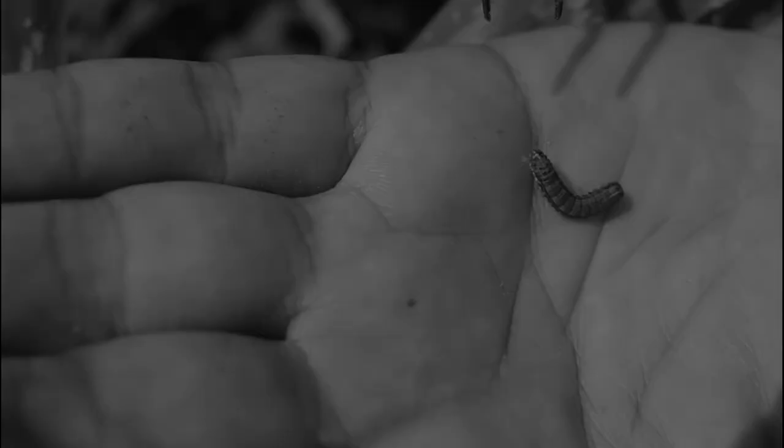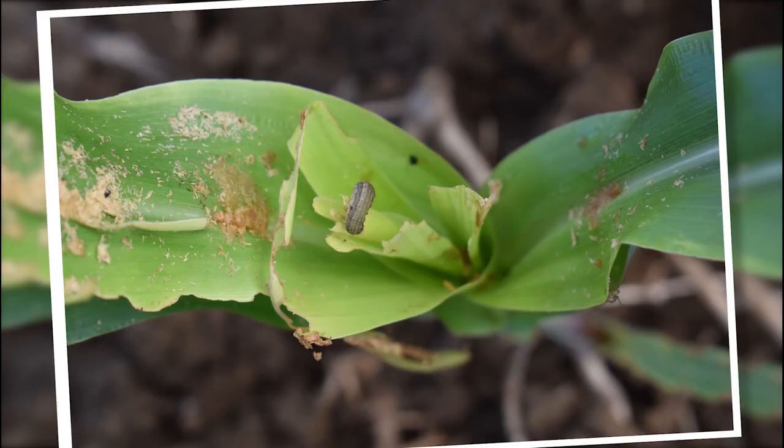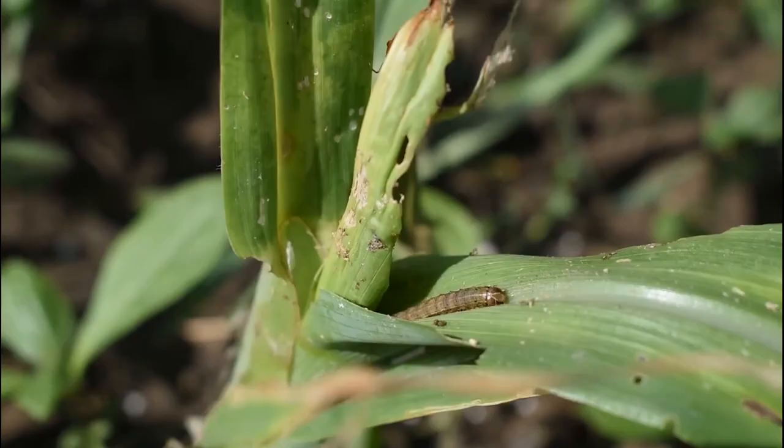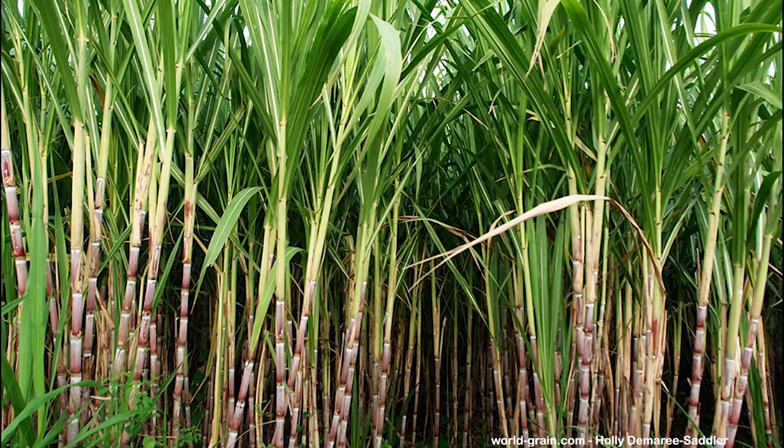Detection, Monitoring, and Management of Fall Armyworm in Philippines. The fall armyworm, Spodoptera frugiperda, is one of the most devastating agricultural insect pests in the world. It feeds on a broad range of important food and grass crops including maize, sorghum, rice, and sugarcane.